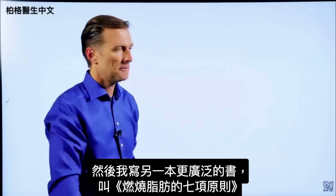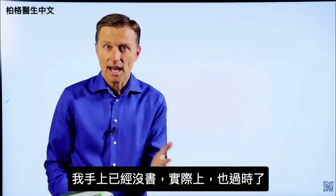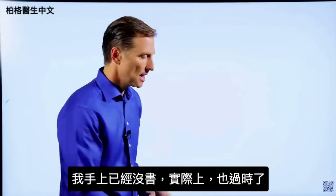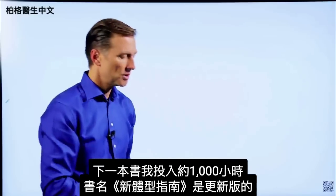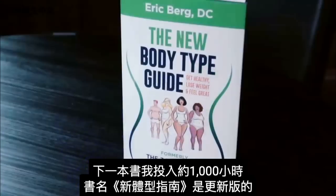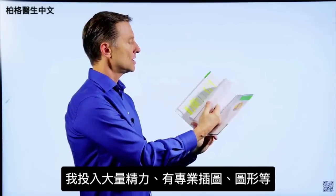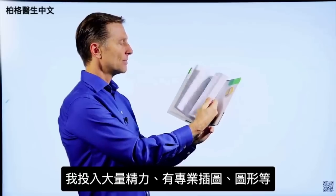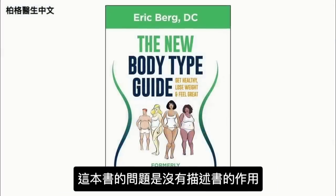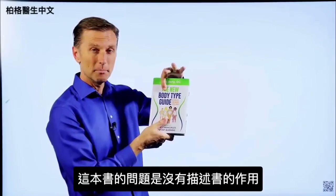Dr. Berg wrote a book called The Seven Principles of Fat-Burning, but it's now outdated. The next book, with about a thousand hours of work put into it, is called The New Body Type Guide — with major updates on body types, professional images, and graphics. The problem with that book is it doesn't really describe what it's about, since body types are only a small portion of its content.